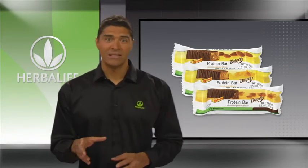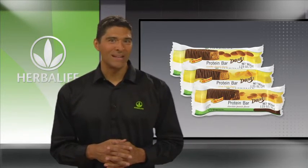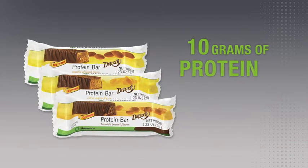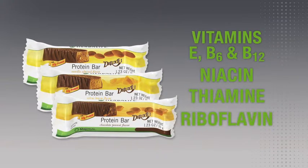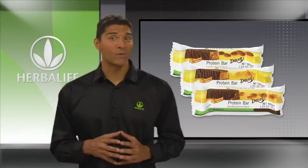The Protein Bar Deluxe contains protein and vitamins, and because it's covered in milk chocolate, it makes a guilt-free yet fully satisfying snack. You can get them in three tasty flavors: chocolate peanut, citrus lemon, and vanilla almond for pleasure in every bite. Each bar contains 10 grams of protein to sustain energy and help build and maintain lean muscle. They also provide vitamins E, B6, and B12, as well as niacin, thiamin, and riboflavin. This chewy on-the-go solution has zero trans fats, contains all natural sweeteners, and just 140 calories per bar.